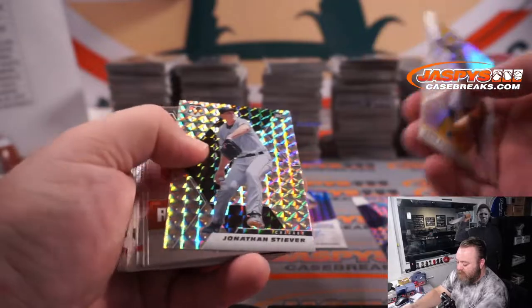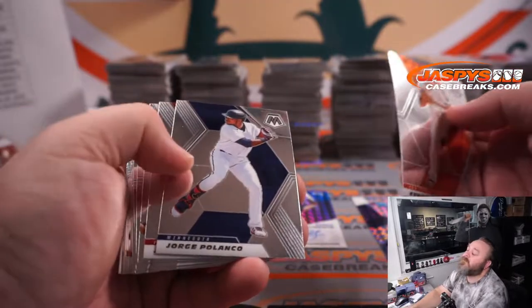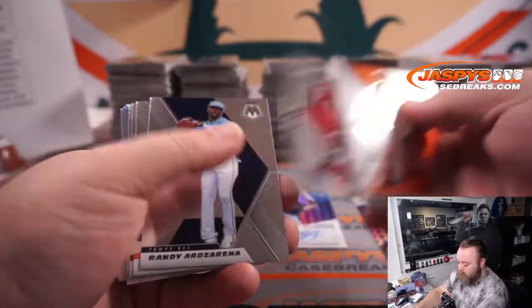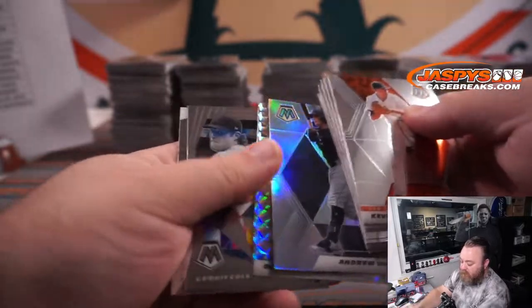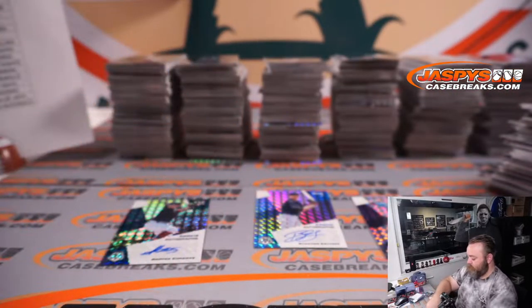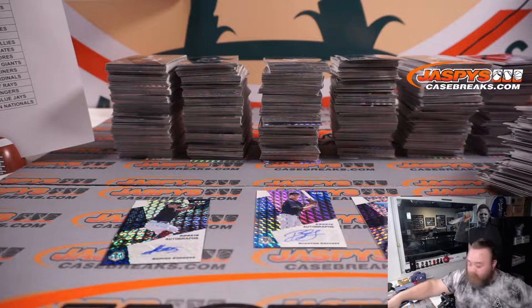Eric Gonzalez for the Pirates. Jonathan Stiver for the White Sox. Joey Bart for the Giants. Andrew Vaughn for the White Sox. Jonathan India Reds. Andrew Vaughn White Sox. Brian Anderson Marlins. So we're at the halfway point — still got another six boxes to go.